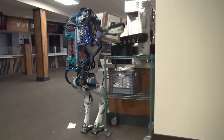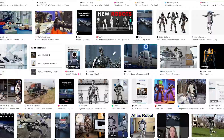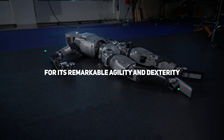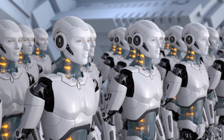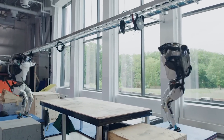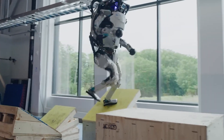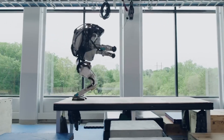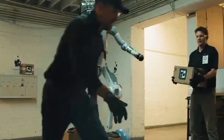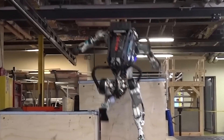This advanced humanoid robot, standing at an imposing 6 feet tall and weighing 330 pounds, has again become an internet sensation for its remarkable agility and dexterity. In videos that have gone viral over the last decade, we've seen different versions of Atlas effortlessly executing backflips, jumping over obstacles, and even performing intricate parkour routines with a precision that would leave many human athletes in awe. What's even more astonishing is Atlas' ability to recover from being violently pushed or knocked down, seamlessly regaining its balance and continuing its tasks unfazed.